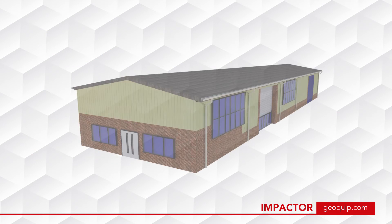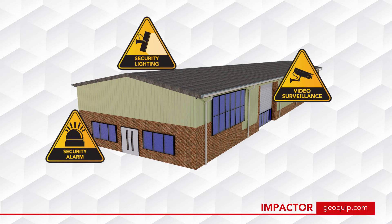Impactor uses proven technology which benefits from low false alarm rates and is designed to provide wall detection on Grade 3 intruder alarm systems. A space-saving and quick to install detection system.